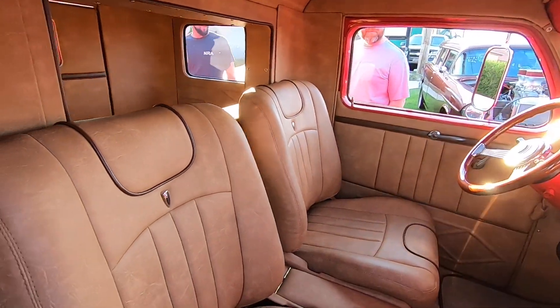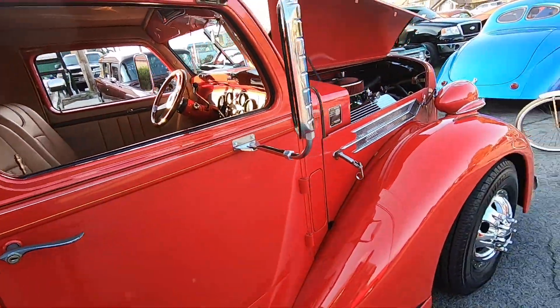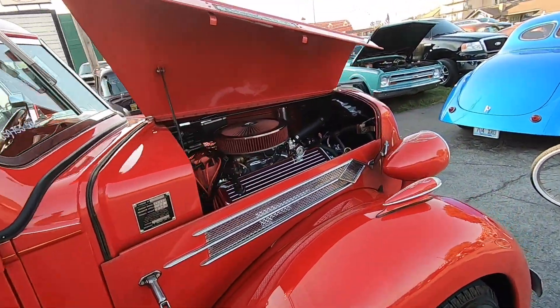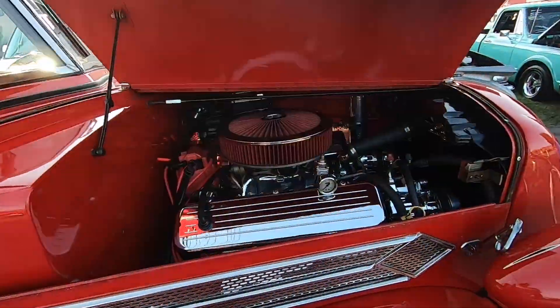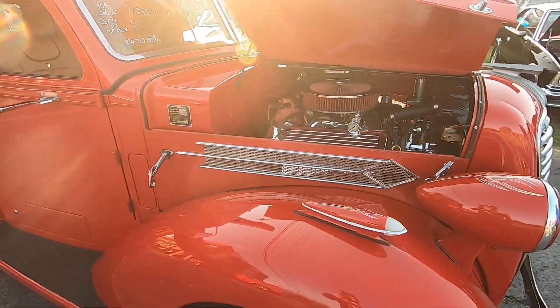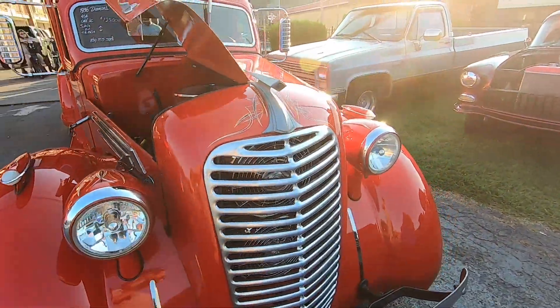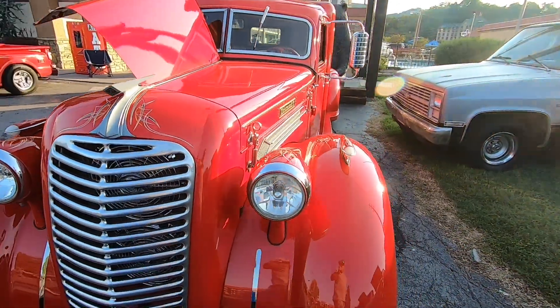Outstanding. This Diamond T is powered by a 454 cubic inch big block Chevy engine, and it looks like it's got all the accessories on it. It can be yours for $425,000.